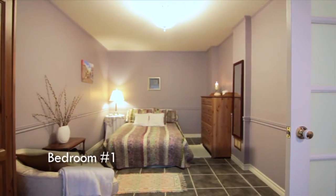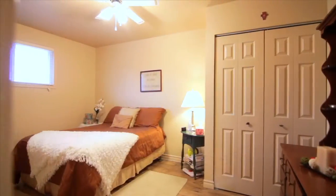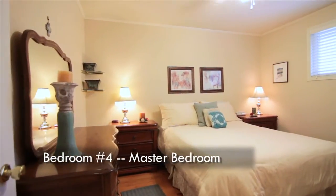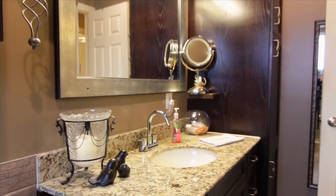The bedrooms all feature wood floors, double closets and have great space. The washroom has been updated with the highest grade materials and features an exquisite walk-in shower and granite vanity.